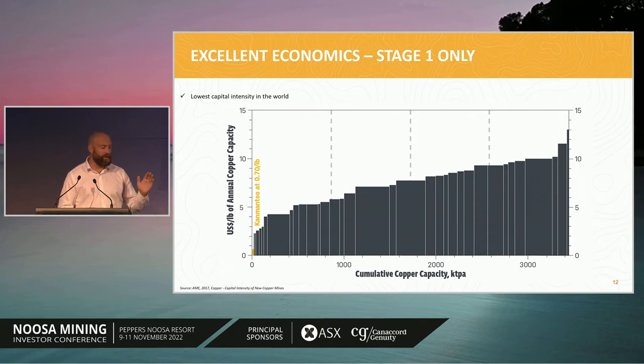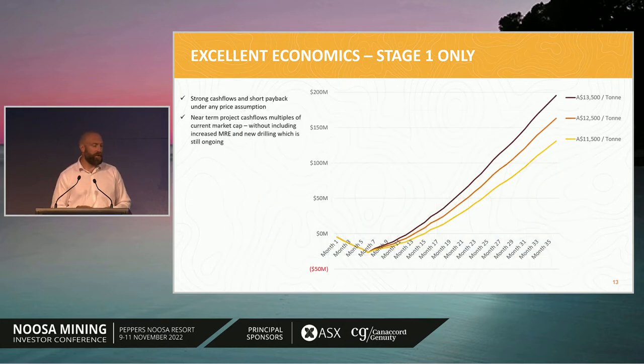This graph was produced by AME in 2017 and looked at all global copper development opportunities. You can see ours right over on the left-hand side in orange — we're an order of magnitude lower in capital requirements per annual copper tonne produced. That's a key competitive advantage for us. When the plan was released in December last year, the copper price was sitting at about AU$30,500 per tonne — roughly AU$6 per pound. At that point, we were projecting about $200 million in free cash flow in the first three years, with an NPV of around $166 million, an IRR of about 389%, and a cumulative cash flow projection showing very quick payback under any pricing scenario.